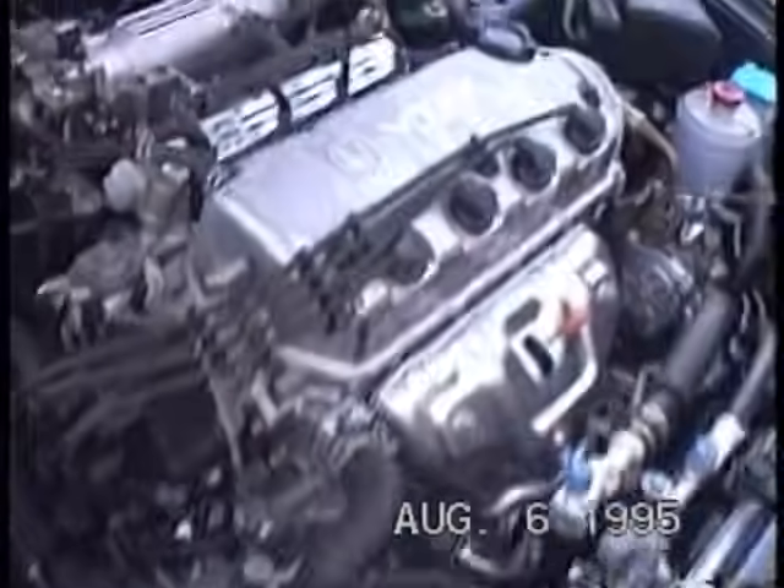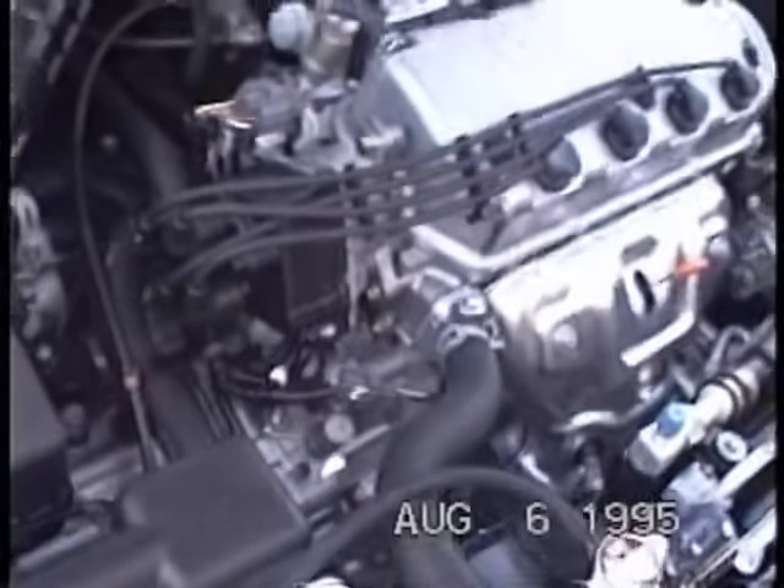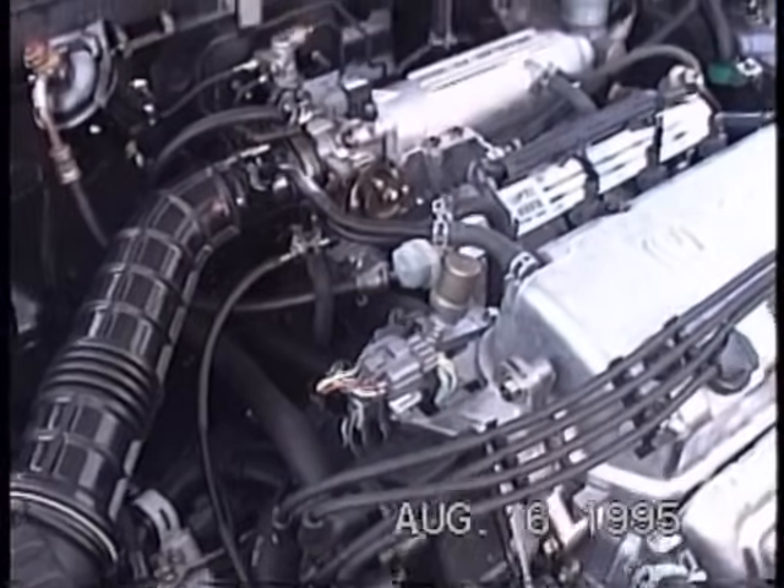Plenty of leg room. Yeah. This will be like the Accord — I could do the maintenance on it with no problem.